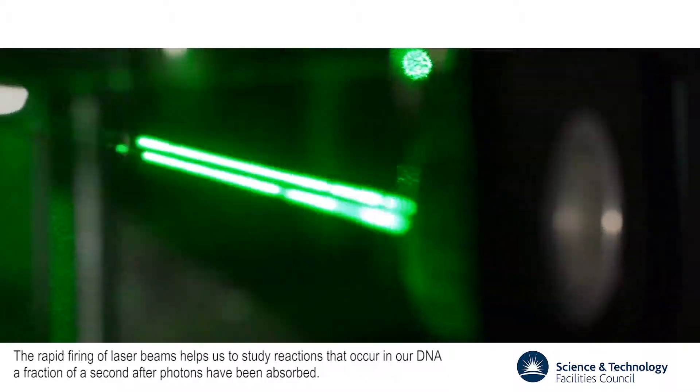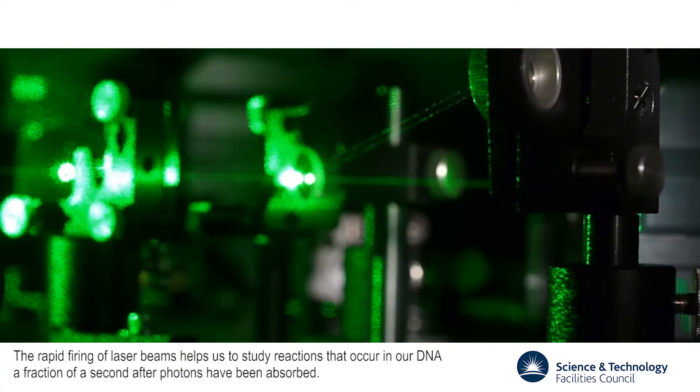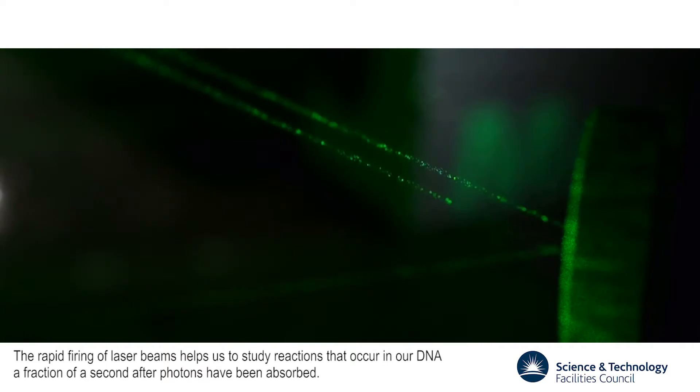The rapid firing of laser beams helps us to study reactions that occur in our DNA a fraction of a second after photons have been absorbed.